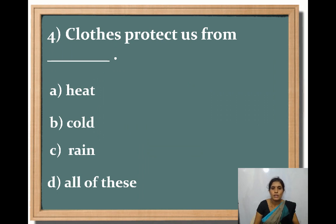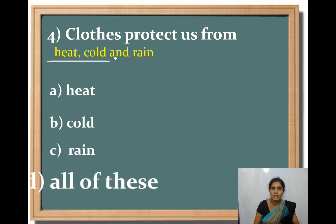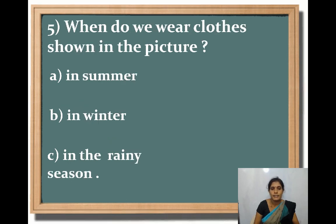Clothes protect us from: Option A, heat; Option B, cold; Option C, rain; Option D, all of these. Which is the correct answer? All of these is the correct answer — clothes protect us from heat, cold and rain.